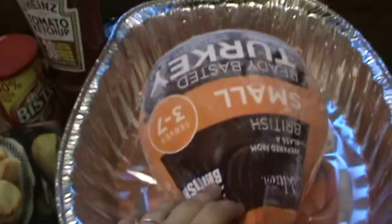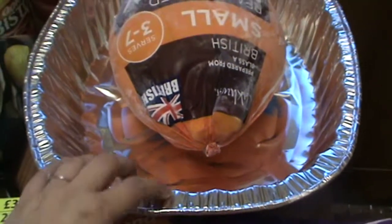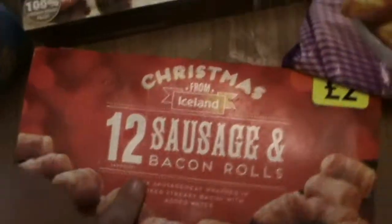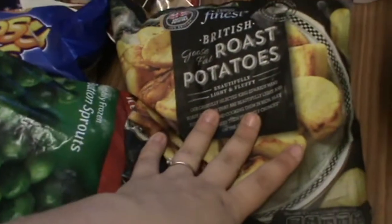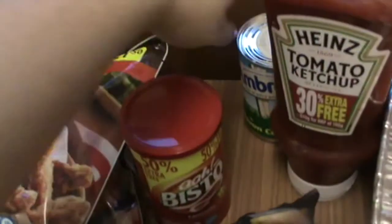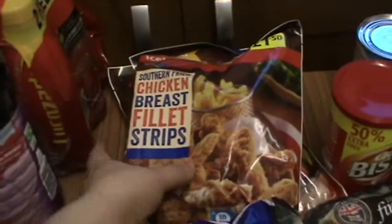First things first, we've got my turkey in there defrosting, and I brought this tray as well because it's so much easier for doing turkeys. We've got chips, we've got the sausage and bacon rolls — also called pigs in blankets — some 40 chicken tikka bites, some British goose fat roast potatoes, some ketchup, gravy, and custard.